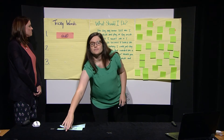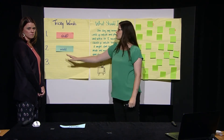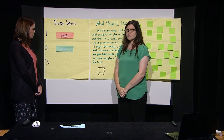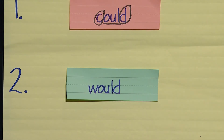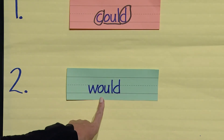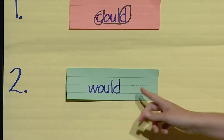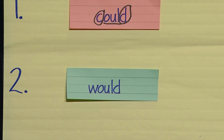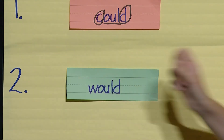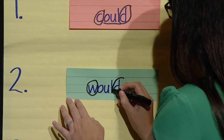Let's look at our next tricky word. Boys and girls, I'm going to add it to the anchor chart. I want you to try to read the word at home — see if you can read this word to me and Miss Mandy. Way to try to sound it out, good job. Miss Mandy, do you mind trying to sound it out and read it to me? That doesn't sound right, I don't think that's a word. That's right, Miss Mandy — it doesn't sound right because it's tricky, tricky, tricky.